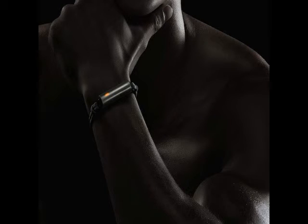The Misfit Ray will come in rose gold and carbon black colors. Notably, this is the first launch from Misfit after watchmaker Fossil acquired the company in November.